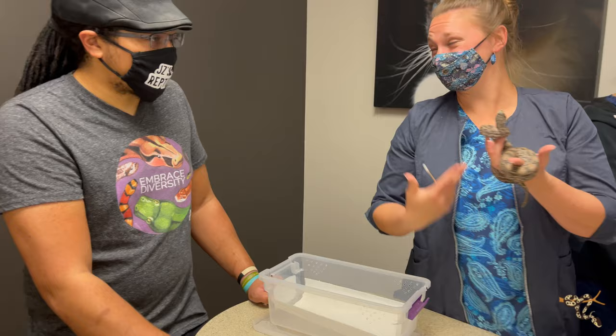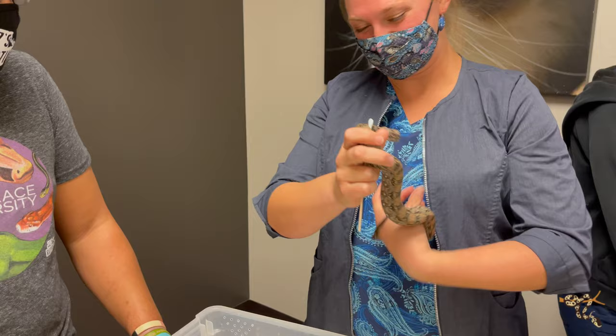He otherwise looks great. He is a wonderful, gorgeous, giant baby. It's hard to believe he's a 2020-2021, only fed every 10 days on mice. Yeah, he's growing fast.